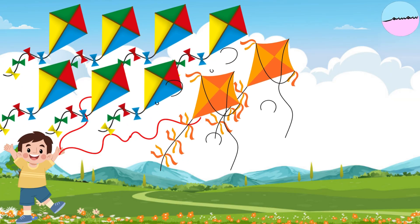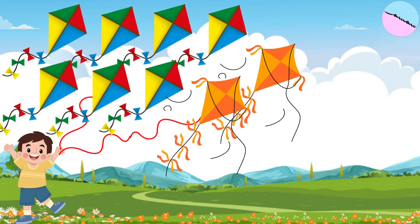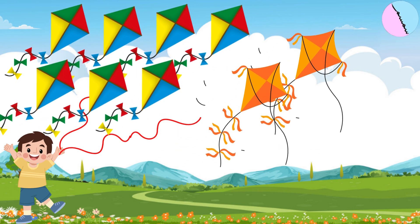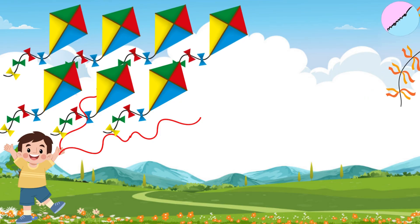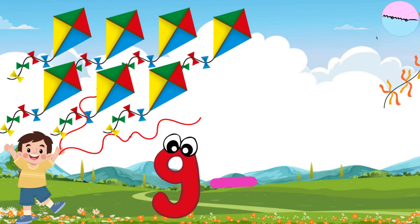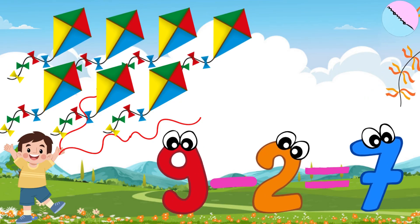A boy starts the day with nine kites in the sky. The wind gets too strong and two kites fly away. How many kites are still in the sky? Nine kites minus two kites equals seven kites.